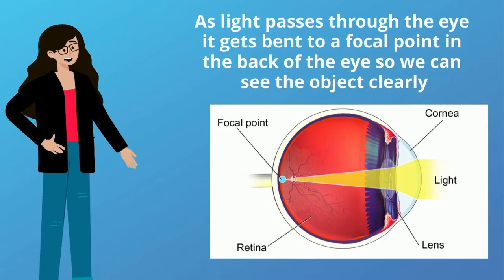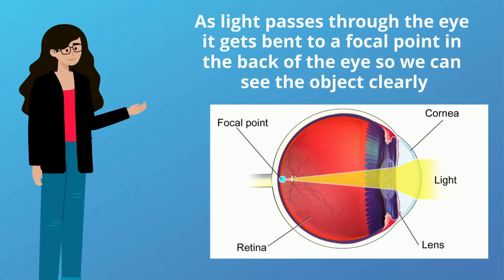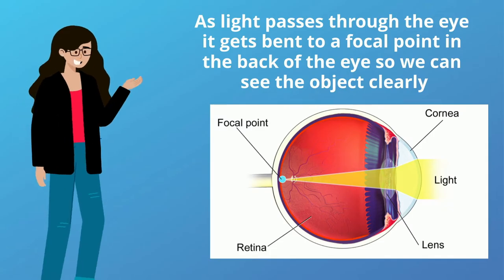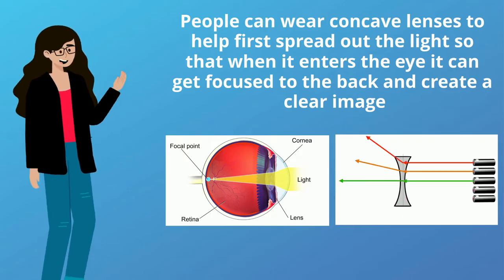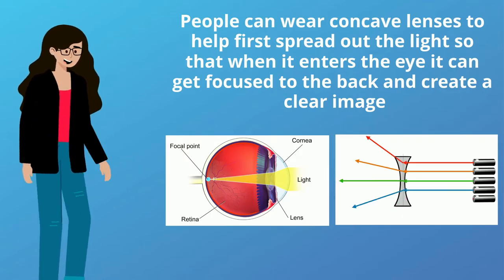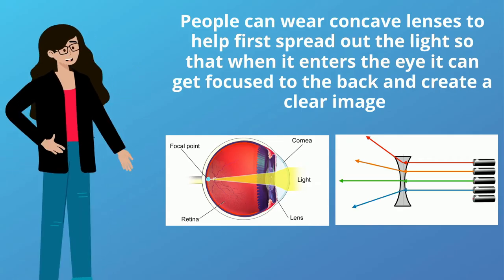As light passes through the eye, it gets bent to a focal point in the back of the eye, so we can see the objects clearly. People can wear concave lenses to help first spread out the light so that when it enters the eye, it can get focused to the back and create a clear image.